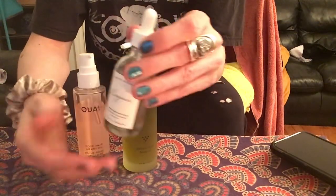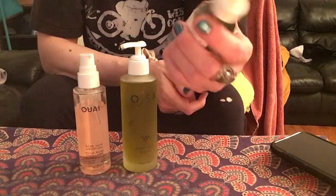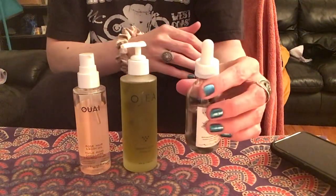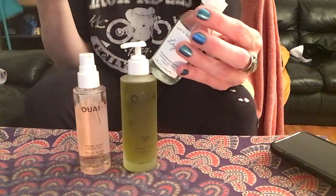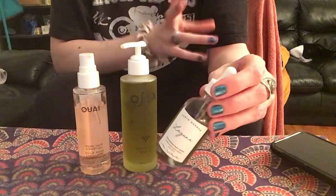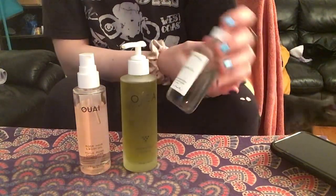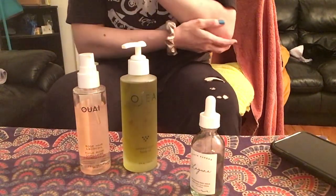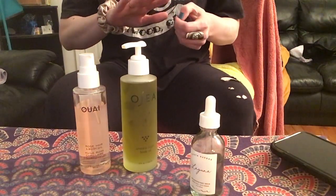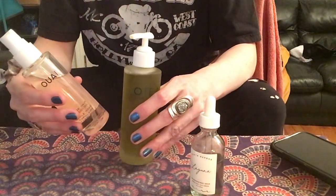I learned to mix it either with water or put it on right after I get out of the shower, or mix it with moisturizer. If you try to put it on drier skin you're using too much product and getting greasy. It needs some kind of water or moisturizer to help smooth it around. I love body oils — they make my skin so smooth. I used to get dry patches on my elbows, and now I have no dry skin.